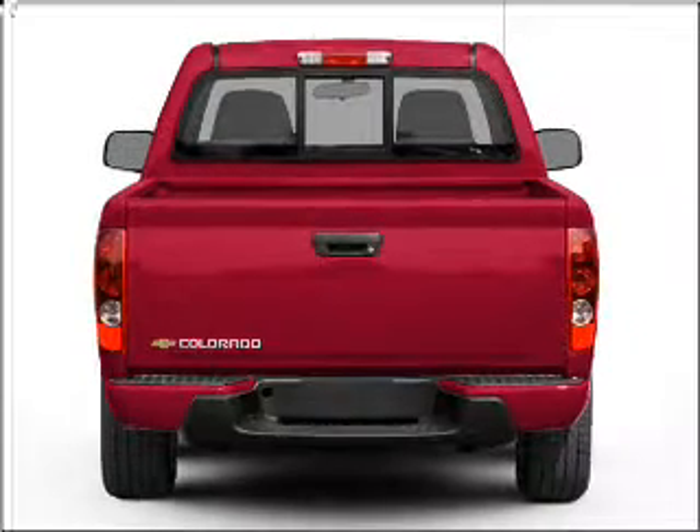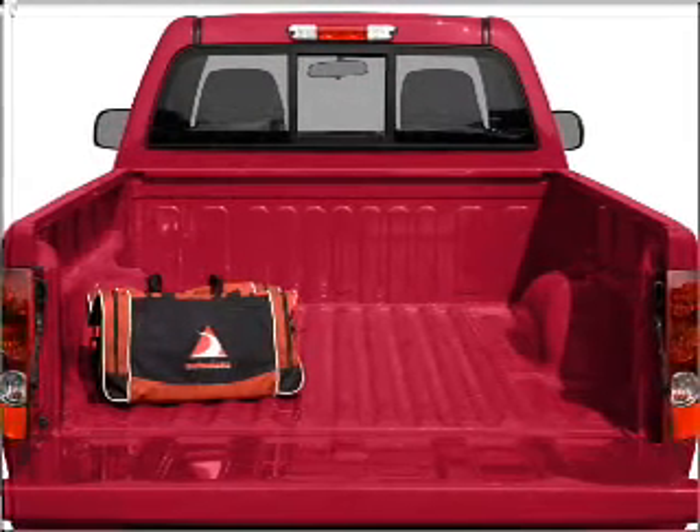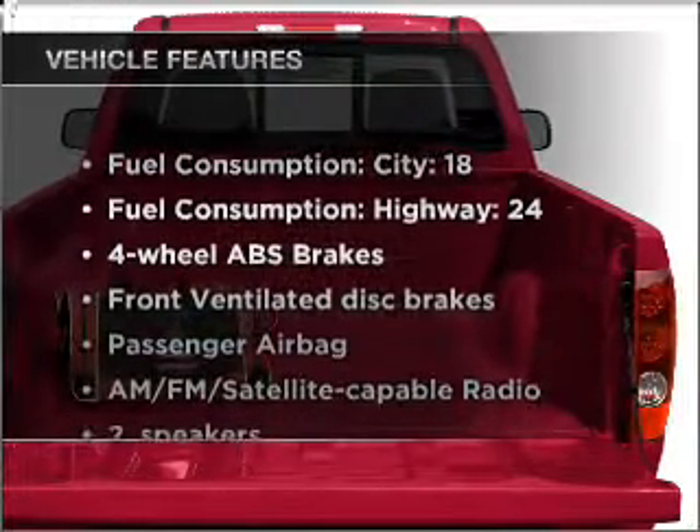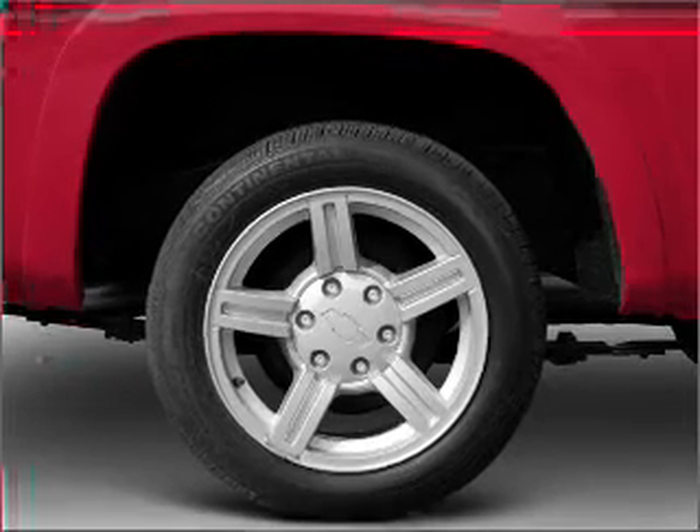Stand out from the crowd with premium wheels. The anti-lock braking system will help deliver you safely to your destination. And with these notable features, you won't want to miss out on the opportunity to own this amazing vehicle: air conditioning,